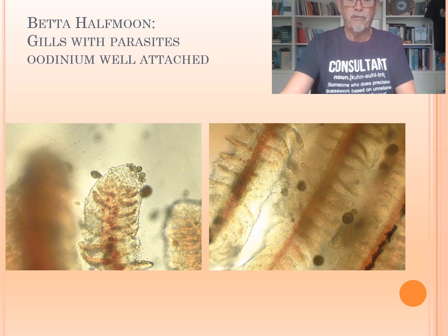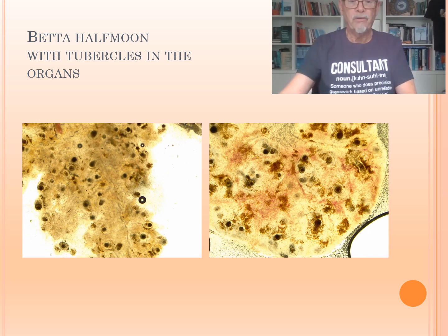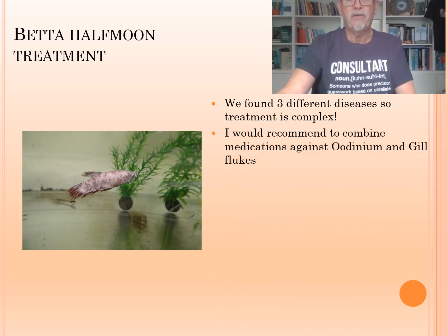And at the same time, we found internally tubercles in the organs — here in the spleen, here in the right of the kidney. So that was also badly affecting the fish at the same time with the parasites. So it's a complex disease treatment we have to do. We have to treat three diseases. I would recommend combining the medications against the Oodinium or velvet disease together with the gill flukes treatment.